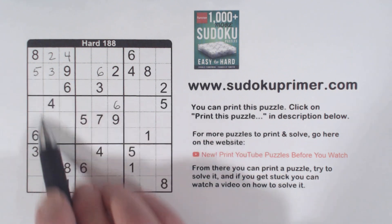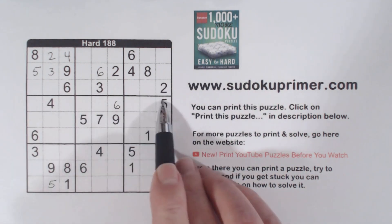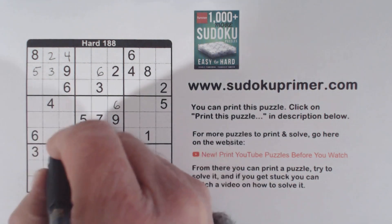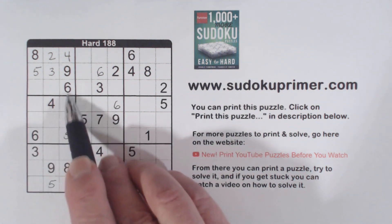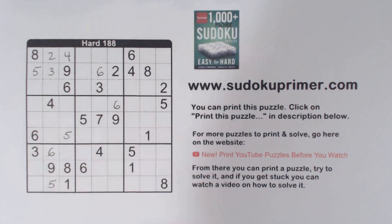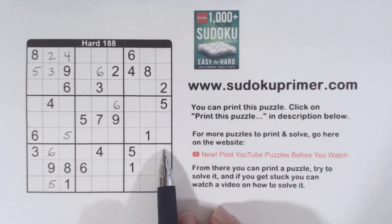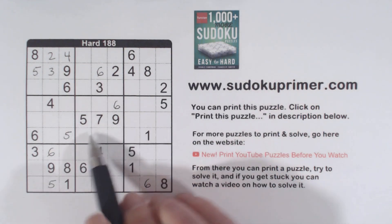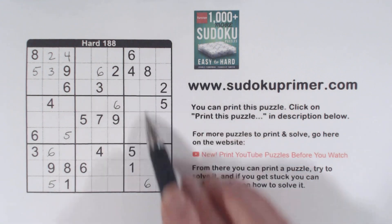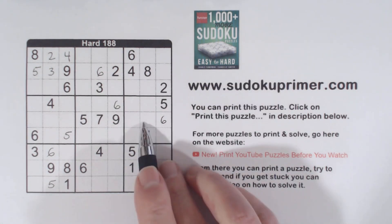We've got a 5 here and a 5 here, so that makes that a 5. And then 5, 5, 5 makes that a 5 right there. We've got a 6 in box 7 right there, a 6 there, a 6 there, so that's a 6. We've got a 6 here, a 6 here, and a 6 here, so that makes that a 6. And now with that 6, another 6, 6, 6, 6 makes that a 6. And remember our 4-6 twins — we can put a 4 there now.